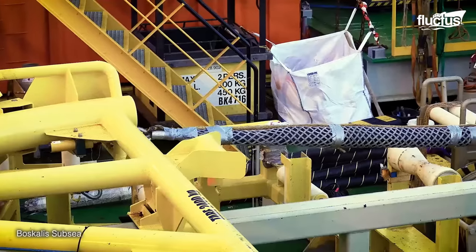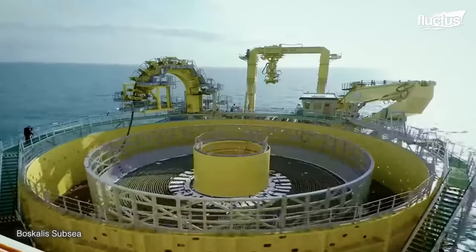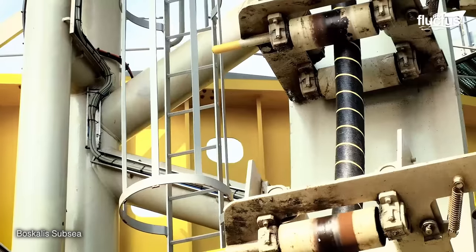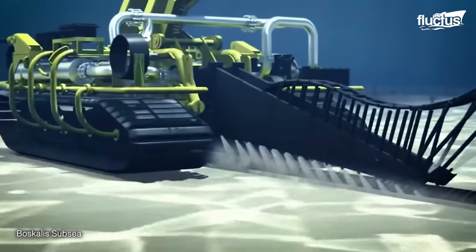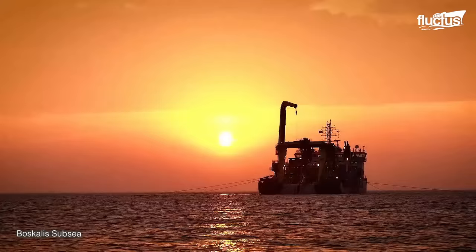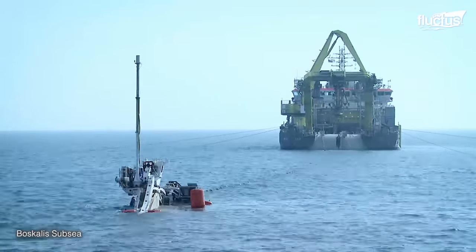These ships are equipped with dynamic positioning systems that use thrusters and propellers to maintain the ship's position without the need for traditional anchoring. The submarine cable, typically spooled onto large drums, is carefully loaded onto the cable-laying ship, and tension control systems are employed to regulate the tension on the cable as it is laid on the ocean floor. At the end of the cable route, the cable-laying ship performs landfall operations involving connecting the submarine cable to onshore infrastructure.